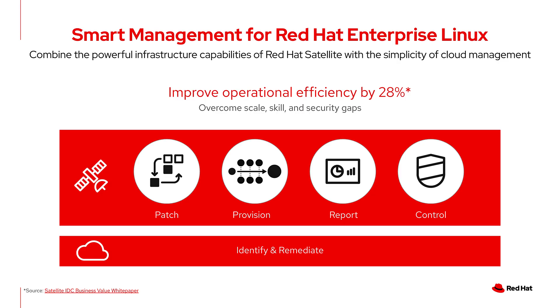Smart Management may be a newer term for some of you, so I wanted to take a moment and address what Smart Management is and what it includes. Smart Management for Red Hat Enterprise Linux combines the capabilities of Satellite with the simplicity of management from the cloud, and helps to improve overall operational efficiency by 28%, according to a recent IDC study.